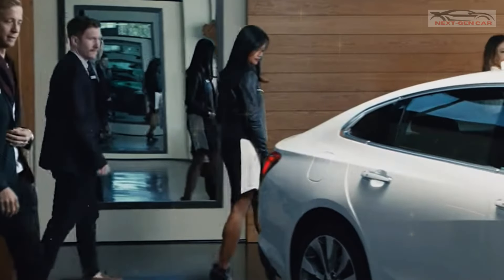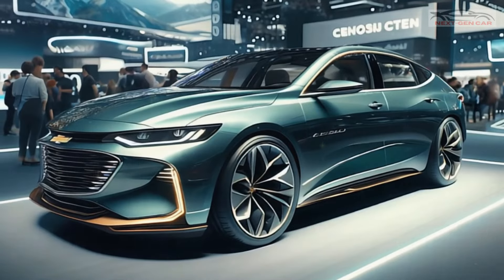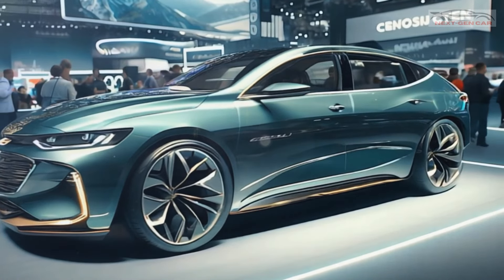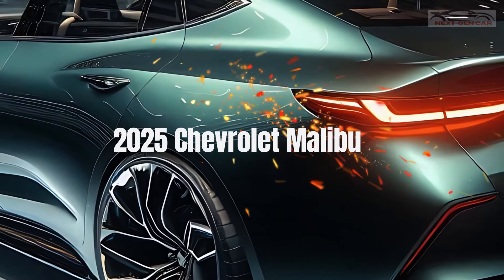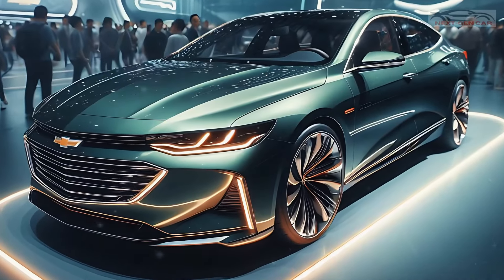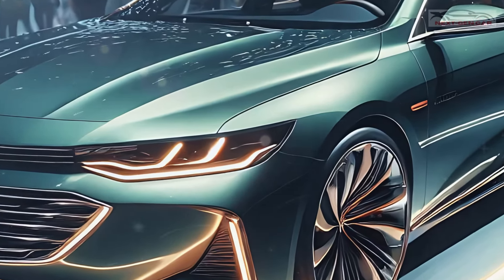Ladies and gentlemen, the iconic Chevrolet Malibu is back, redefined and sleeker than ever before. Today, we're diving into the bold and beautiful 2025 Chevrolet Malibu, a model that promises to elevate your driving experience to a whole new level. But does it live up to the hype?